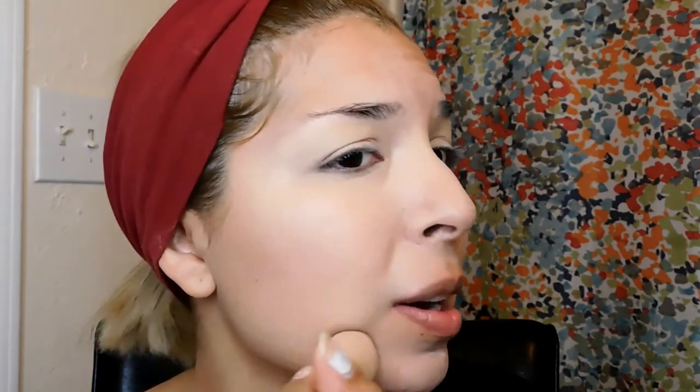I actually have been breaking out a lot and I have no idea why. I'm 34 and I honestly have not broken out in years, so it's just strange to me. Let me take a sip of my coffee.